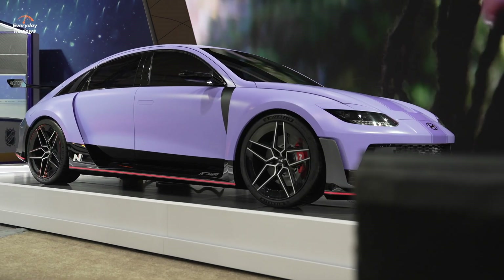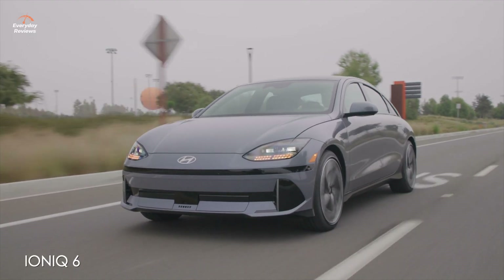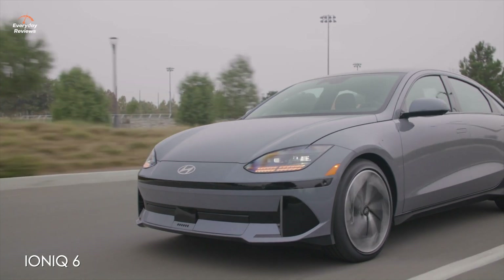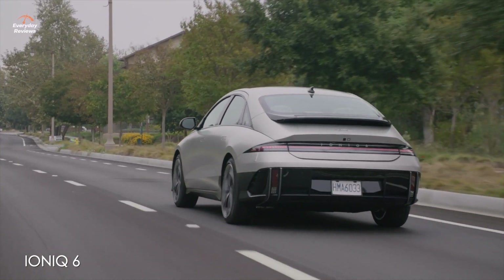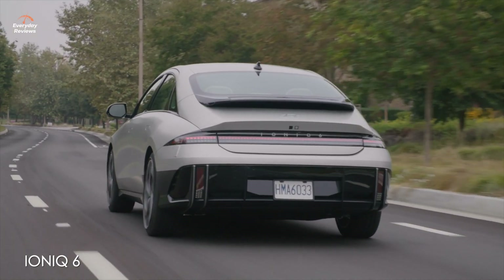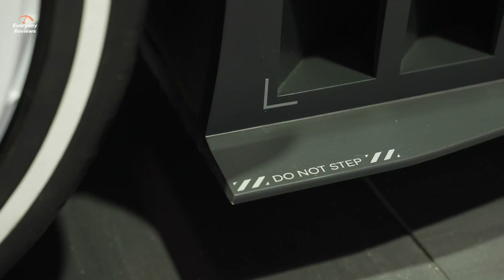There must be a compromise when you're developing a performance electric vehicle. How much aero do you put into it, because you still need downforce? When we design baseline electric vehicles we try to achieve the best aerodynamics possible to extend range as much as we can. But when it comes to high performance electric vehicles, we have to work with different aerodynamics so they get enough air for cooling and also enough downforce for handling and precision.